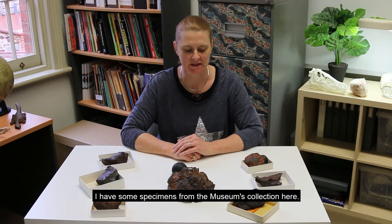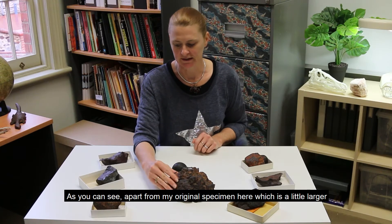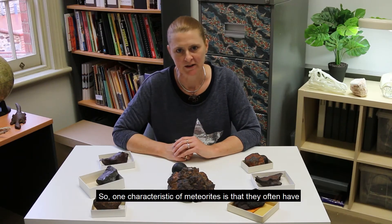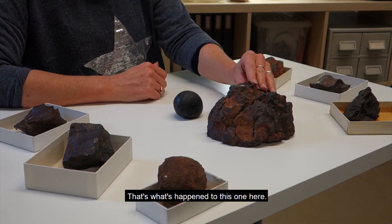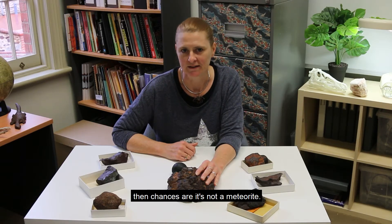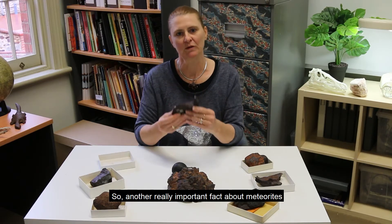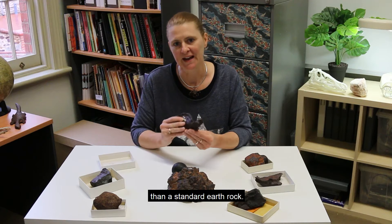I have some specimens from the museum's collection here — some are meteorites and some are not. How are we going to tell which is which? Apart from my original specimen, they're all roughly the same size and have a similar dark singed appearance. The first thing you can do is visual inspection. Meteorites often have quite a smooth and even surface, though if they've been around a long time they may have weathered. Meteorites do not contain air bubbles — if you can see air bubbles, chances are it's not a meteorite. When I pick up the different specimens I notice different weights. Meteorites are very dense — one and a half to three and a half times denser than a standard earth rock. So if your rock feels very heavy, it could be a meteorite.